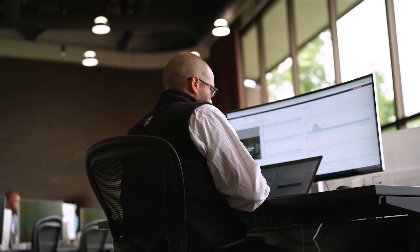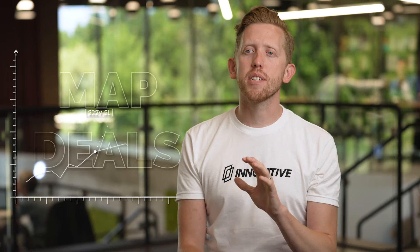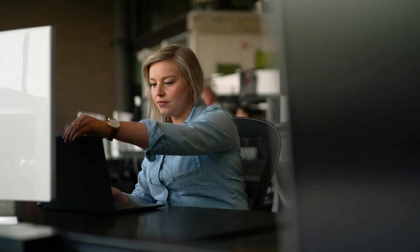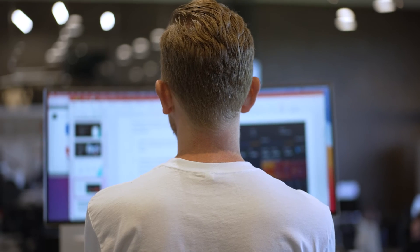We use ISV Accelerate to allow you to hit your sales quota faster. At Innovative, we've seen some amazing growth of MAP deals this year and we're looking to help you drive the same growth in your patch, and here's how we're going to do that.